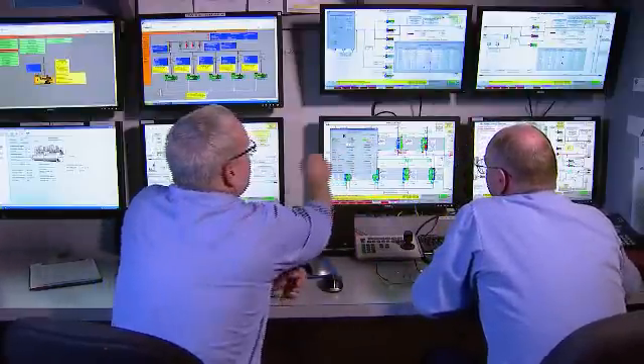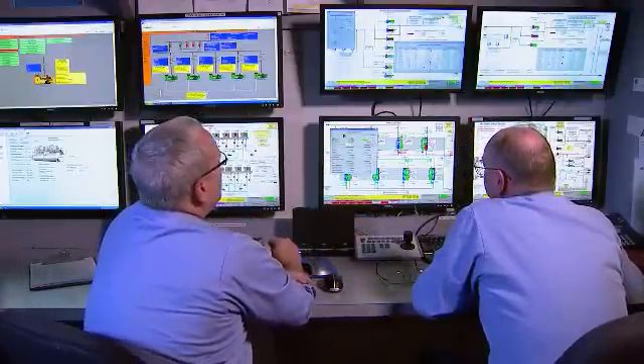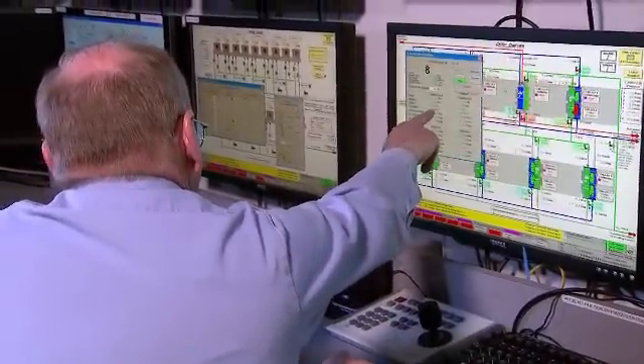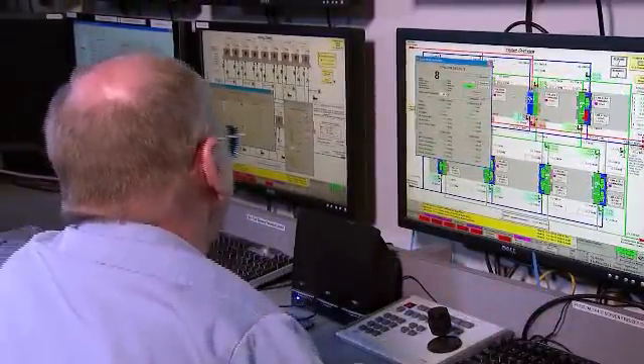We've adopted the platform not only for the co-gen plant but for all our facilities now. One of the things we developed with Rockwell very early on is the wire-to-water efficiency. It determines that I can supply a given amount of pumping with just one pump, sometimes two. It always calculates the least amount of horsepower needed to provide the required pumping.